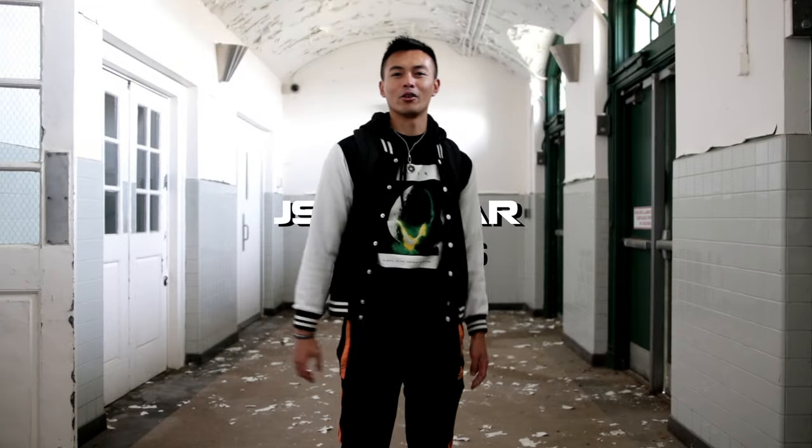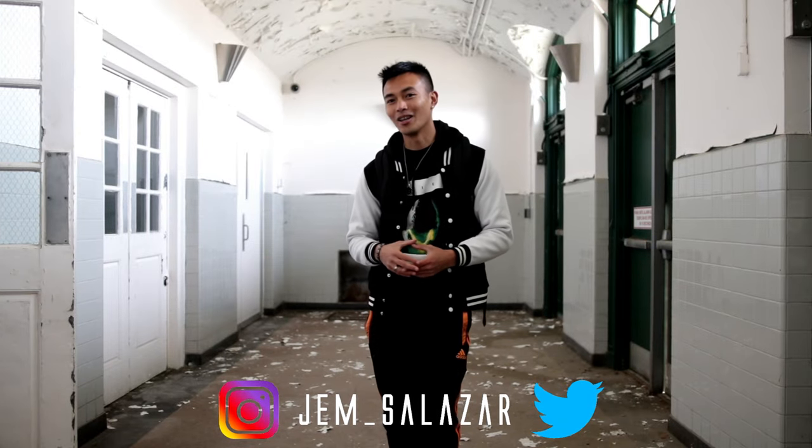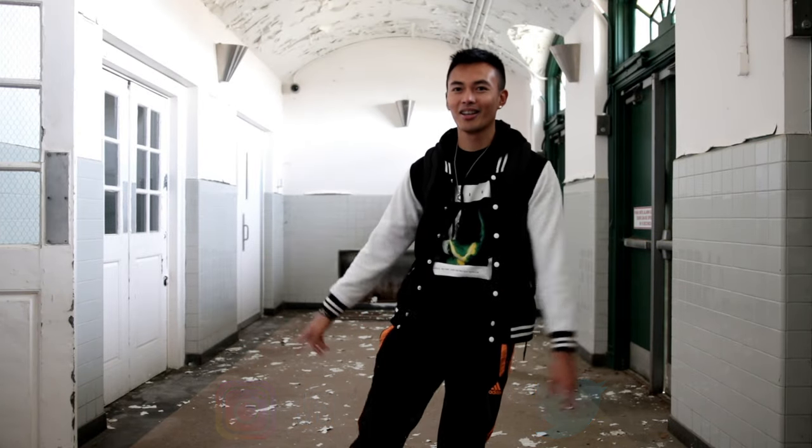Yo, what's up guys, welcome back to another episode of Urban Exploring. Today we're visiting an abandoned high school, and with me today is my guide, Mark.